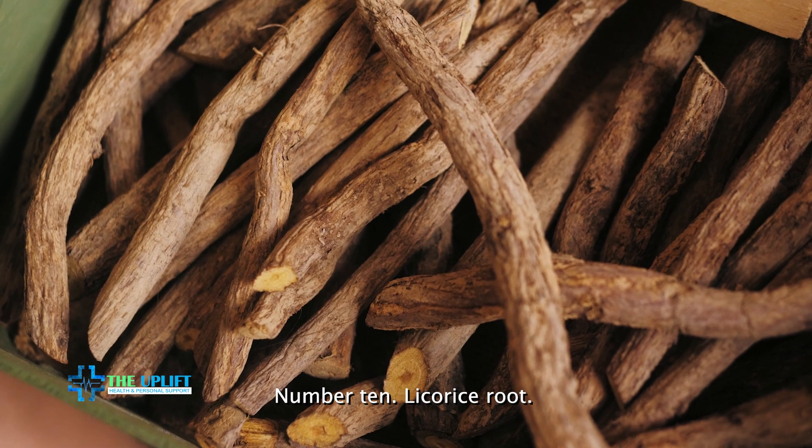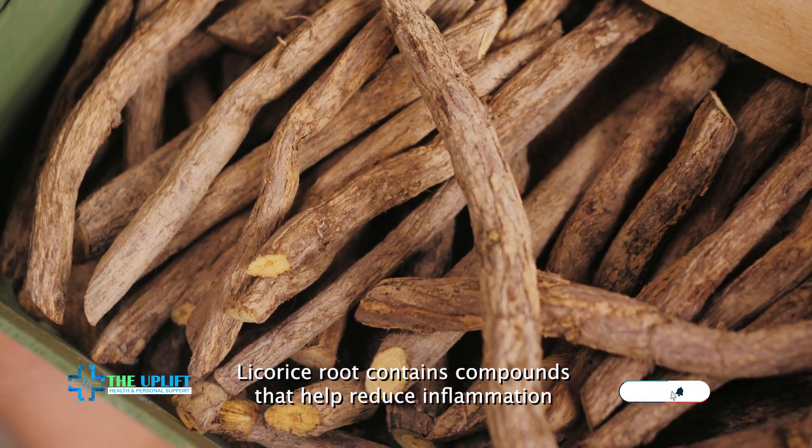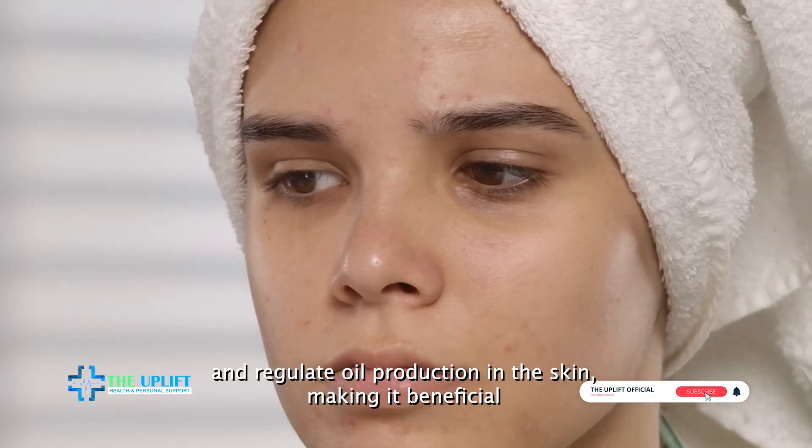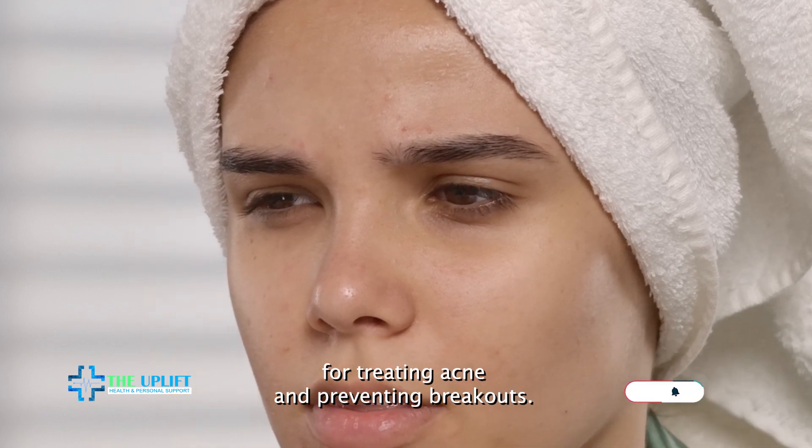Number ten: licorice root. Licorice root contains compounds that help reduce inflammation and regulate oil production in the skin, making it beneficial for treating acne and preventing breakouts.